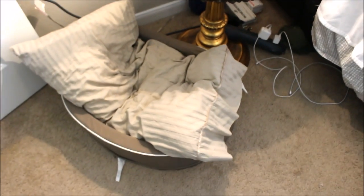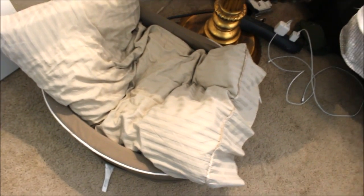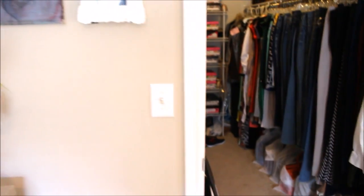Over here to the side is our dog's bed — it's just a bed with an old pillow we don't really use anymore. This is Thunder's bed. Over here is the door to our closet, and this is my jewelry armoire that I've shown in my other videos. If you guys want to see what's inside, go ahead and click on my jewelry storage collection clean-out video.